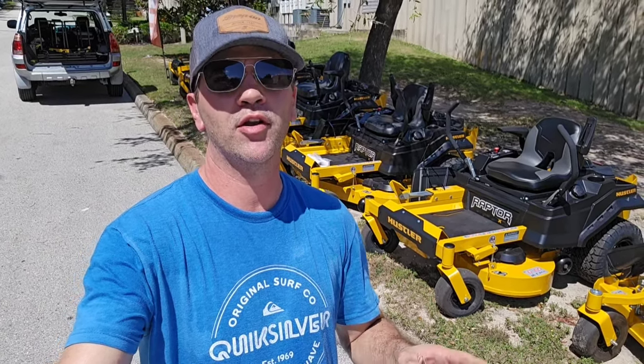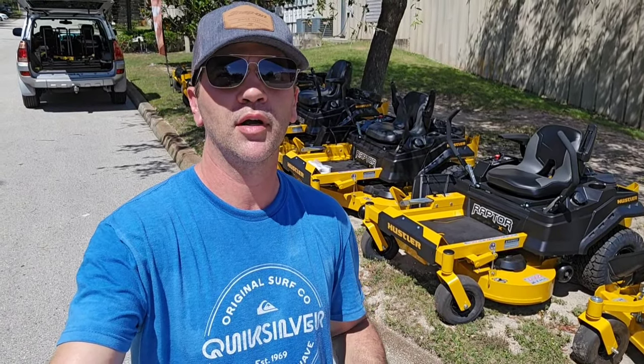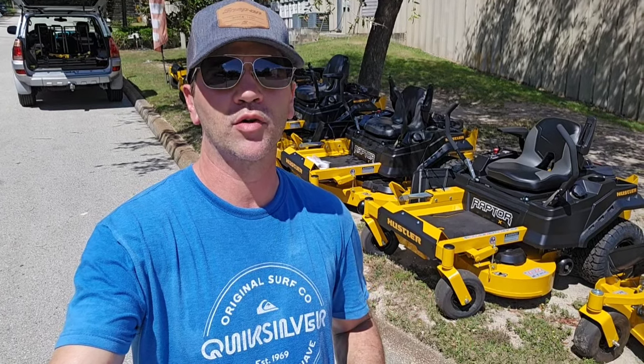I was pretty impressed with it, and I think you're going to like it as well. We're going to take a look at a few models here. Before I get into the Raptor X and the Raptor XD, I think it'd be good to cover the lower-end models, since my price ranges on these videos were around $3,500 in that category. Hustler does have what they call a Dash.